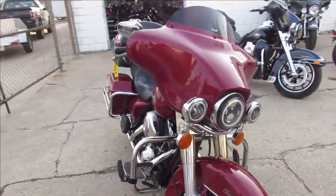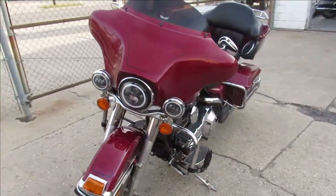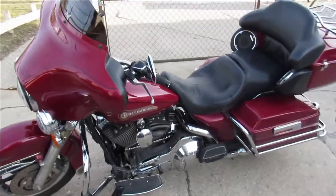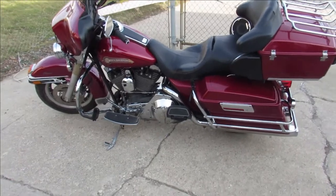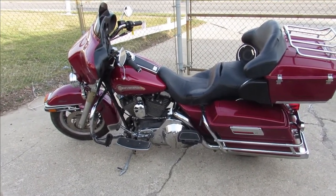Nice, clean, strong running dresser — everything works. Just been serviced at the dealership, been inspected, all the fluids have been changed. There is a warranty available, so you guys can buy with confidence. Good-looking bike guys — 2006 Electroglide Classic.